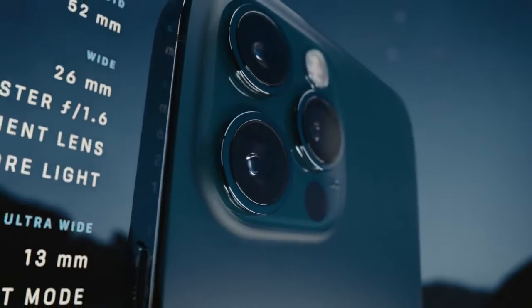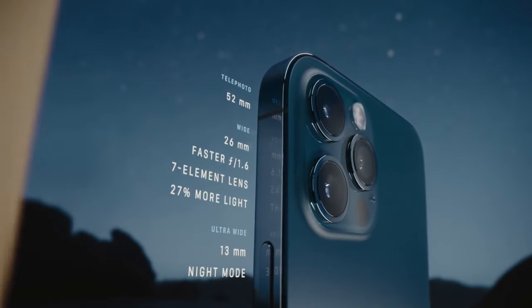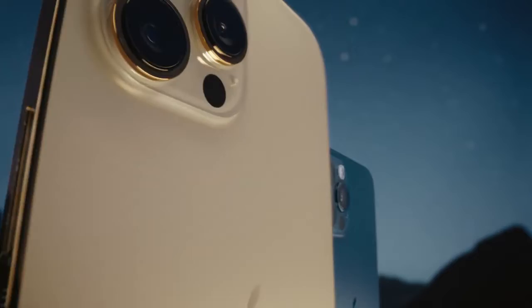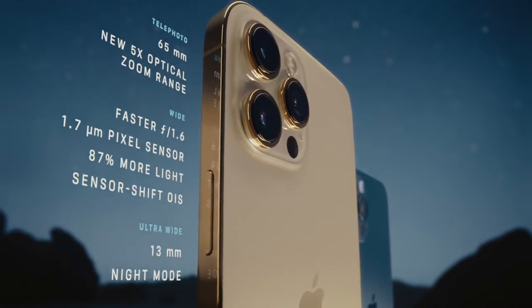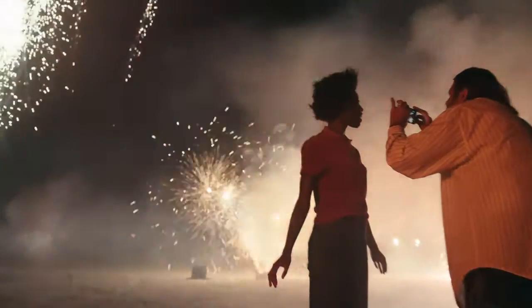A new and improved Pro camera system makes the 12 Pro the photographer's iPhone. The larger iPhone 12 Pro Max takes these innovations even further. Its bigger sensor dramatically increases the detail capture, and helps improve low light performance by 87%.